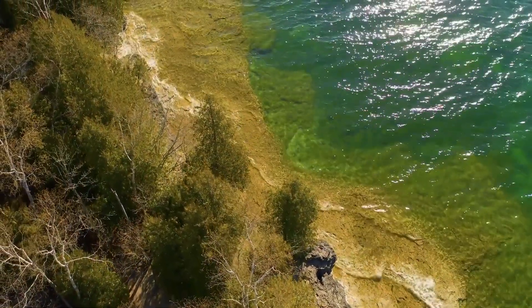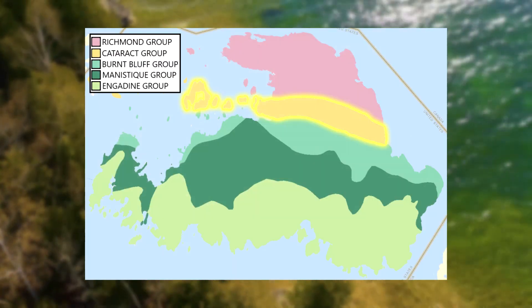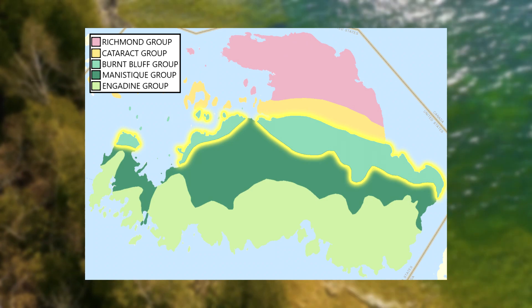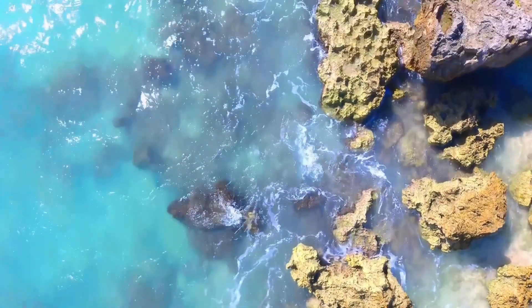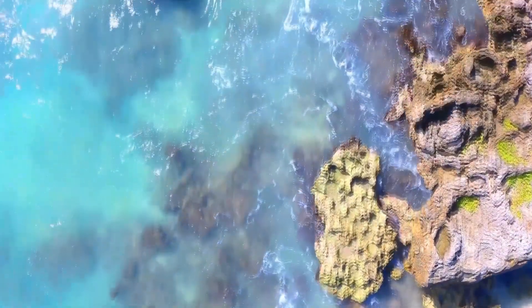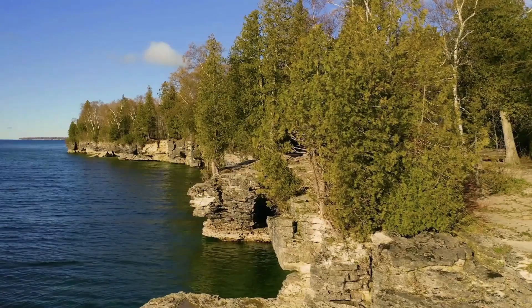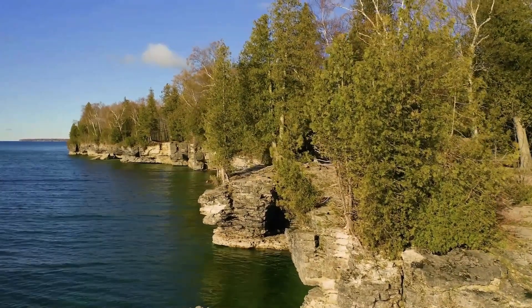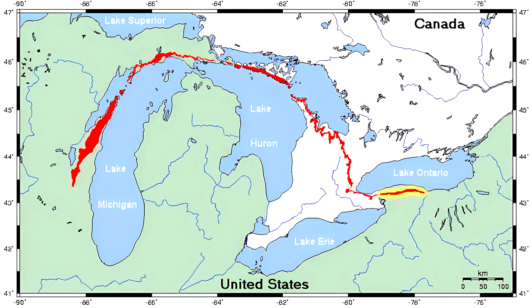Moving south across the island, you'll find outcrops of the Early Silurian Cataract Group, then the Middle Silurian Burnt Bluff, Manistique, and Engadyne groups. All of these rocks were deposited during a time when a shallow sea covered the Midwest, and Michigan was between 20 and 40 degrees south of the equator.